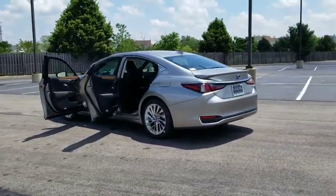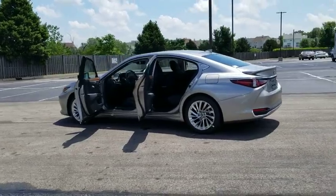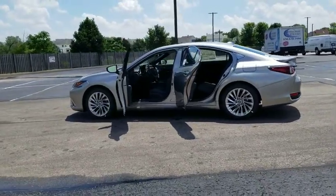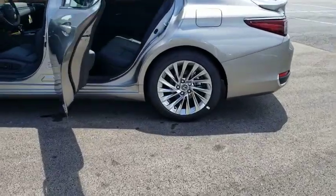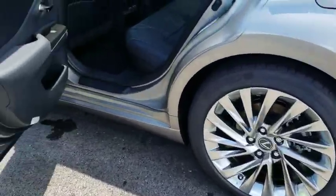Here are some of this vehicle's great options: backup camera, anti-lock braking system, steering wheel audio controls, power passenger seat, lane departure warning, stability control, traction control, keyless entry, power liftgate, remote engine start, Bluetooth.